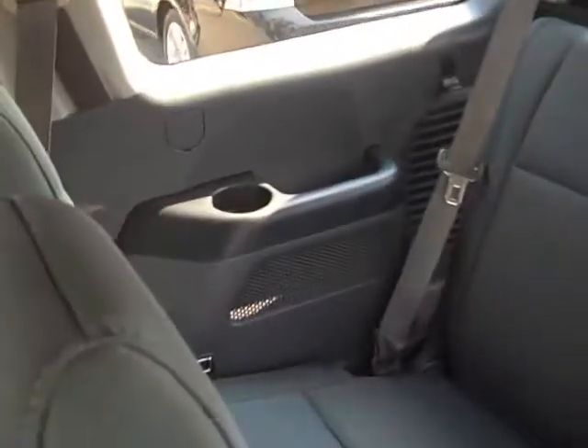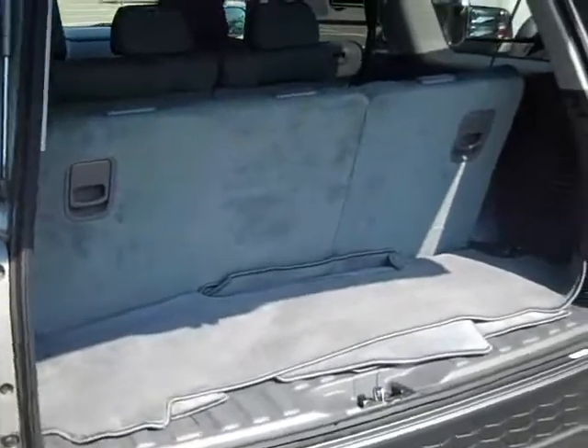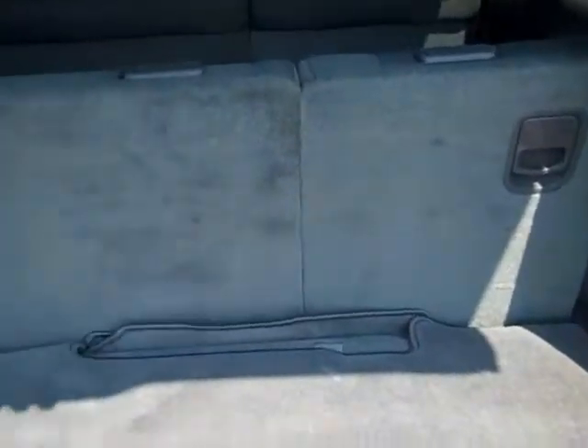The interior is cloth and in good condition. This is the second row and there's your third row. I just popped the back hatch. Both of these third row seats fold down to allow you more storage.